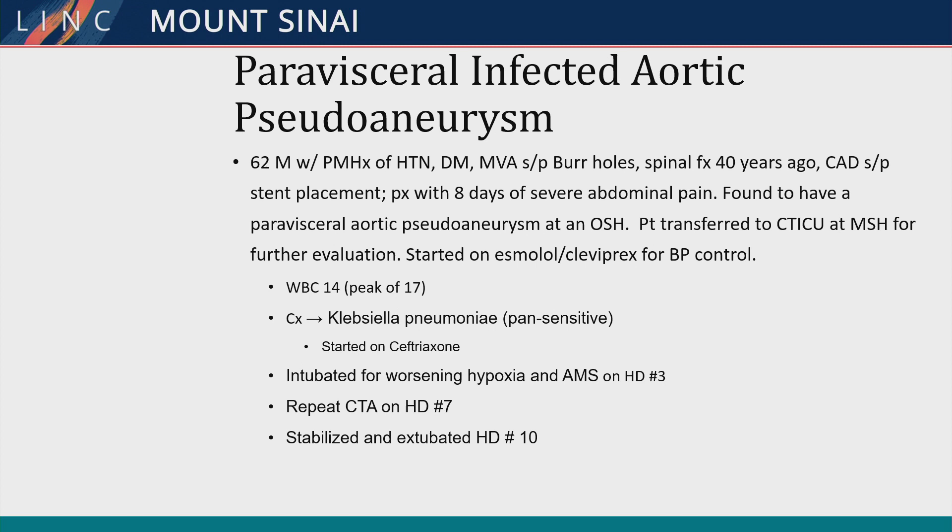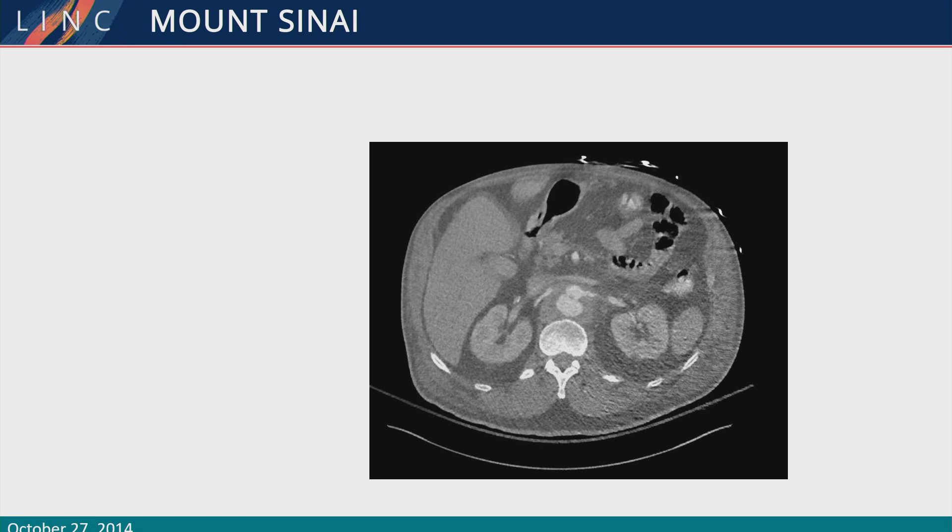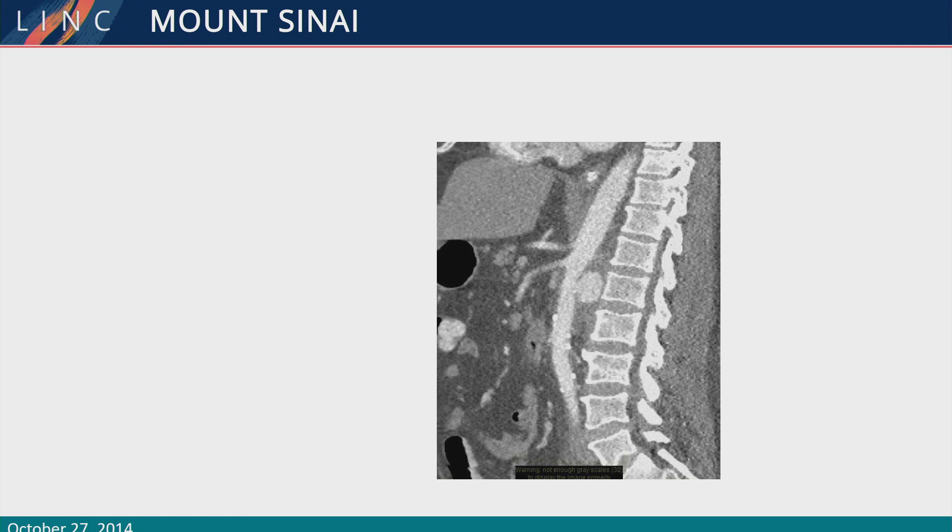Here's his CAT scan. It shows a pseudoaneurysm in the visceral segment of the aorta. With the elevated white count and positive blood cultures, it was concerning for a mycotic aneurysm.